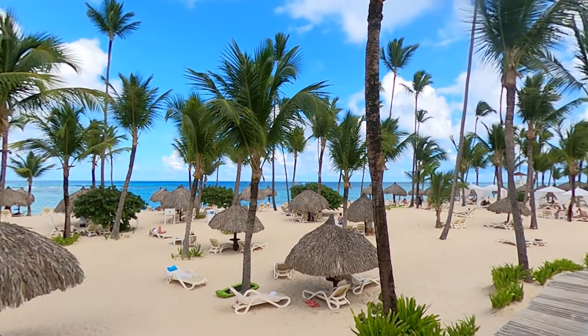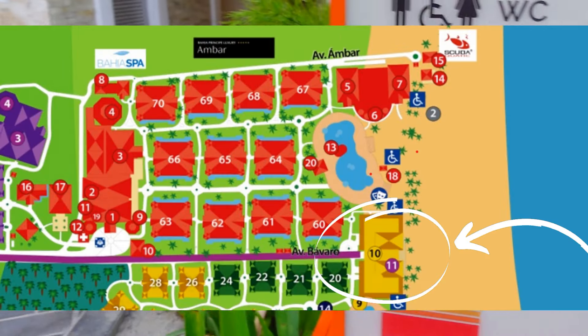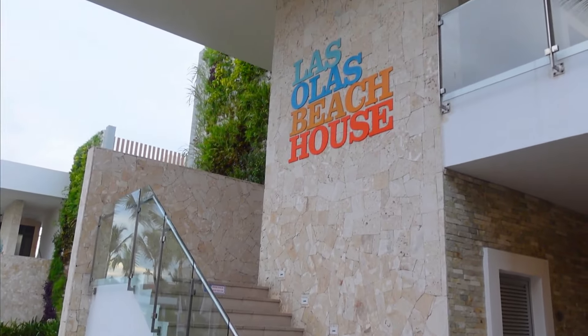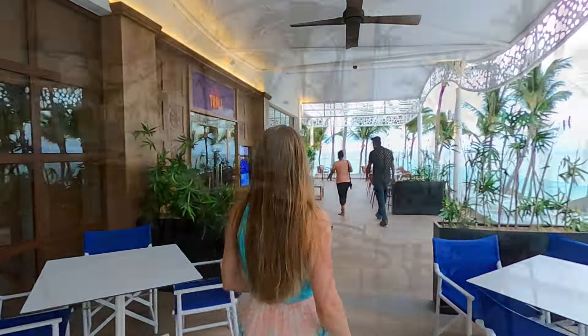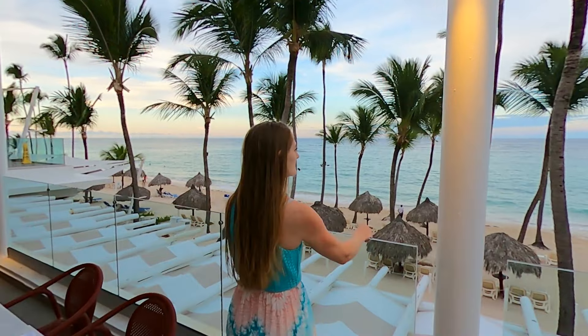While technically not on the Bahia Ambar property, you'll find four more restaurants at the Las Olas Beach House, bordering right on the south of the property. Ambar guests are allowed to book dinners at these restaurants, and those who do may be rewarded with a stunning view.